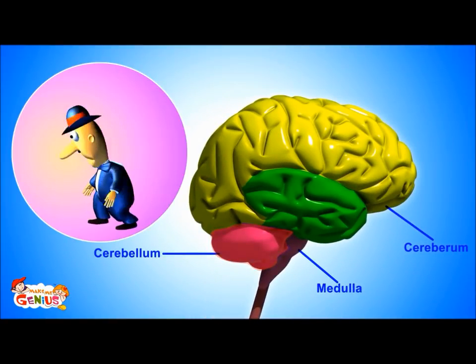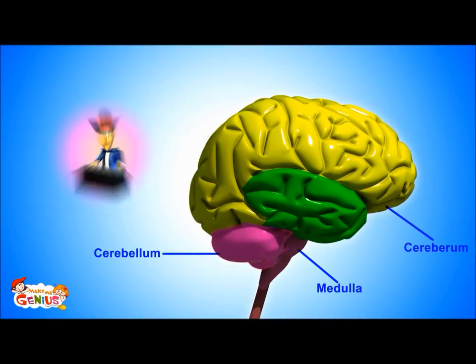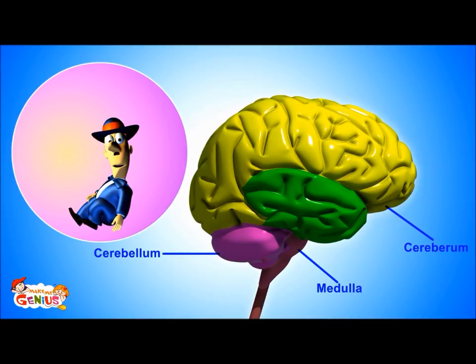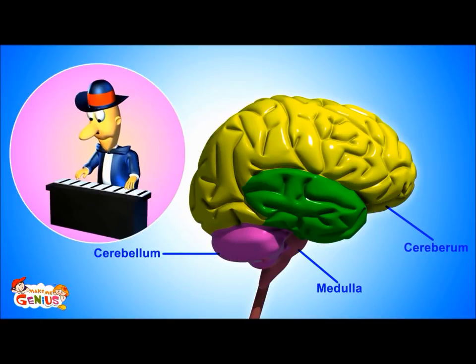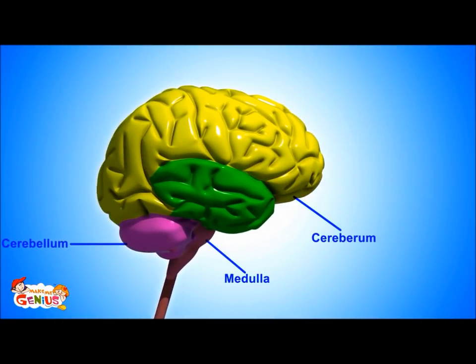The second major part is the cerebellum. It is known as the little brain. It controls our motion, balance, and our ability to learn new things. For example, you can walk without falling because of the cerebellum, and it also helps with learning any new thing.